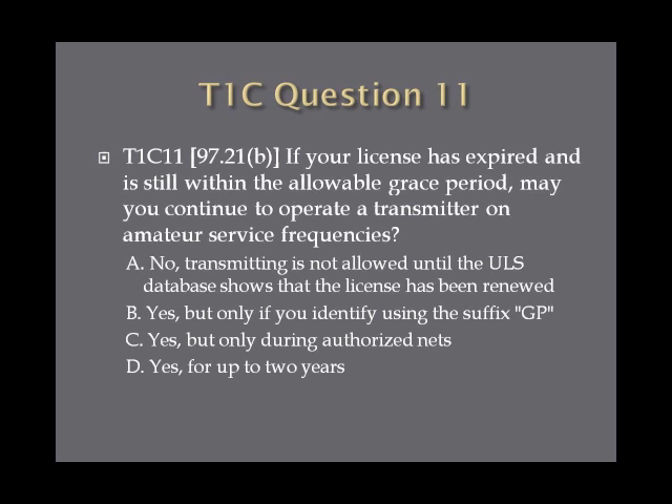Question 11: If your license is expired and is still within the allowable grace period, may you continue to operate a transmitter on amateur service frequencies? A. No — transmitting is not allowed until the ULS database shows that the license has been renewed. B. Yes, but only if you identify using the suffix GP. C. Yes, but only during authorized nets. Or D. Yes, for up to two years.